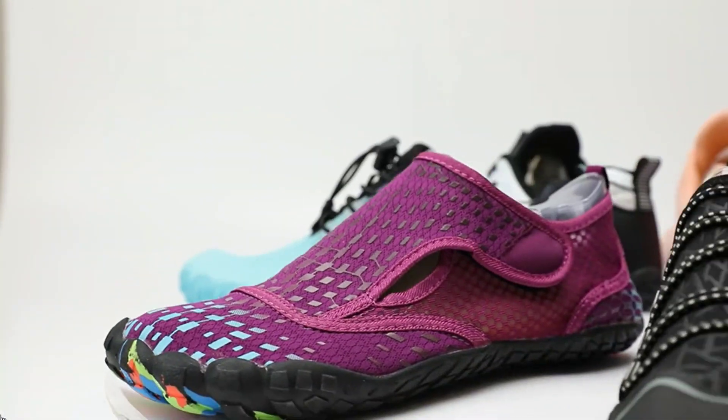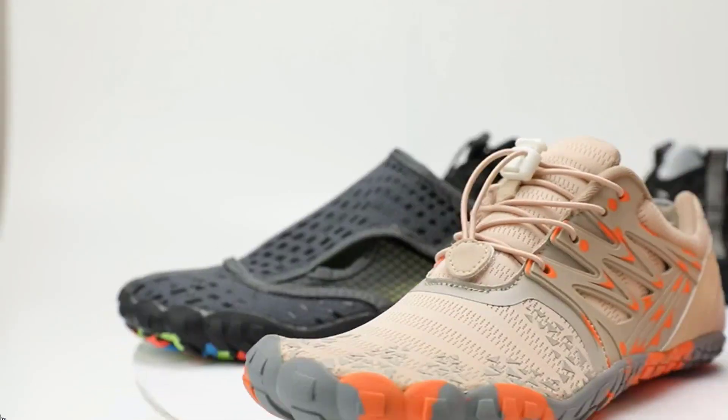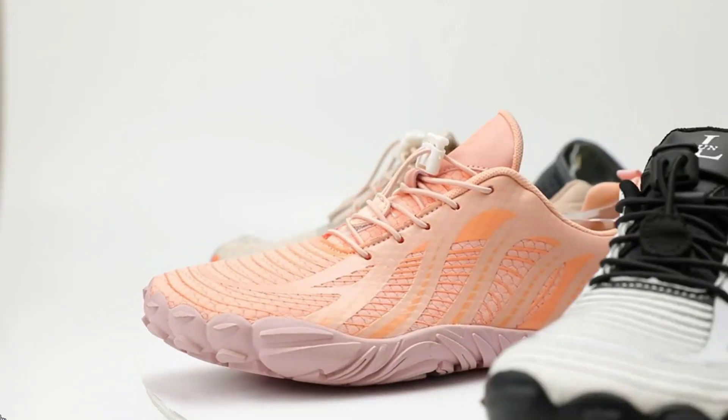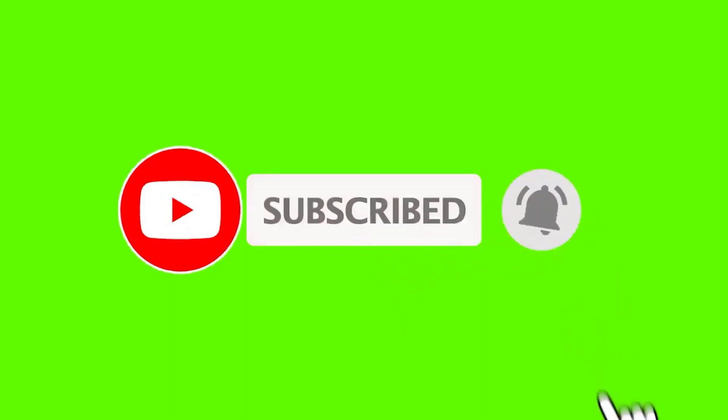If you want to see the price and more information, you can check out the link given in the description. If this is your first time on this channel, please smash the subscribe button and click the bell icon for more videos like this that will help you make better buying decisions. So let's get started with the video.